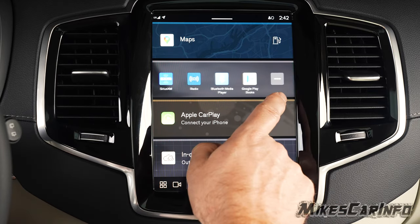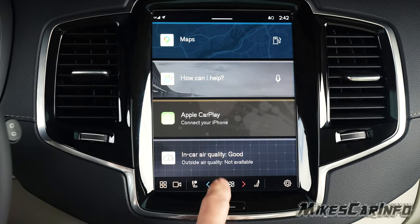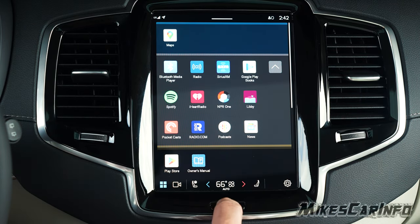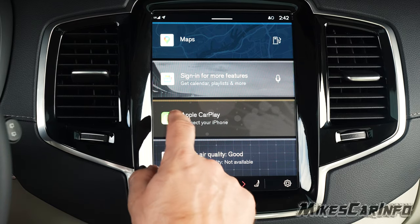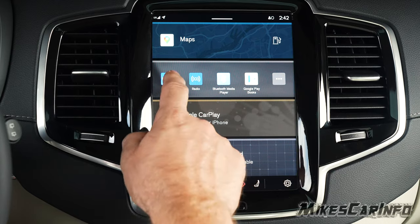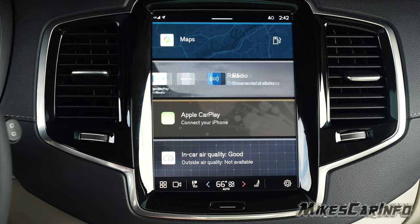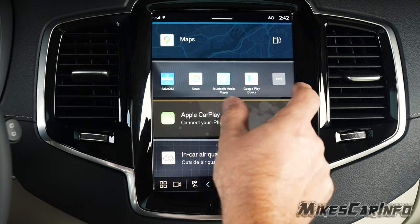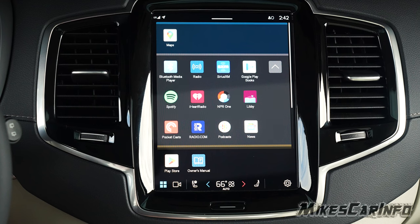These additional shortcuts on the home screen are color-coded by category. You can tap one and swap it for a different option. For example, you can switch between satellite radio and regular FM radio. Maps has its own category. The media section expands to show all your audio options so you can make a selection from everything available.